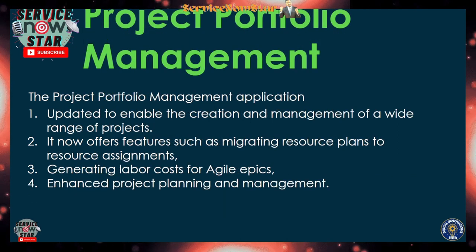The fifth highlight is Project Portfolio Management. This has been updated to enable the creation and management of a wide range of projects. New capabilities include migrating your resource plan to a resource assignment, and generating a labor cost for your agile efforts — which is a new enhancement. ServiceNow has also enhanced project planning and management overall with really cool new features.